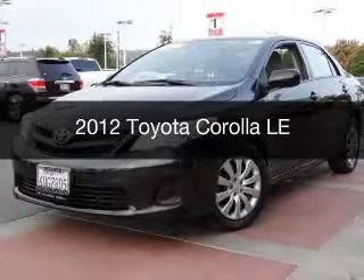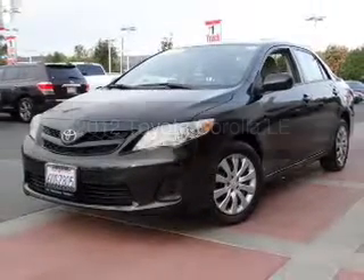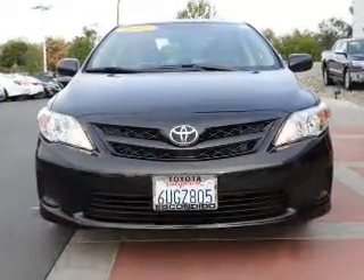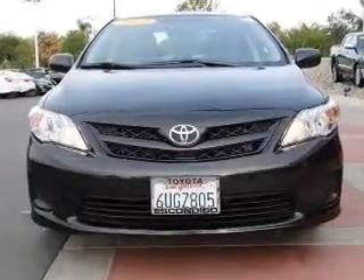This is a used 2012 Toyota Corolla. It's powered by front-wheel drive, a 1.8-liter, four-cylinder engine, and a four-speed automatic transmission.